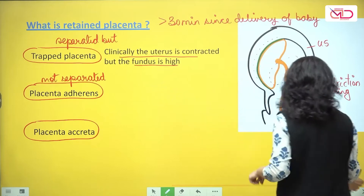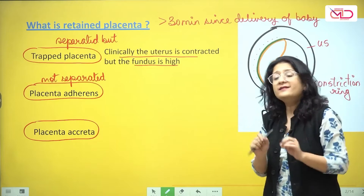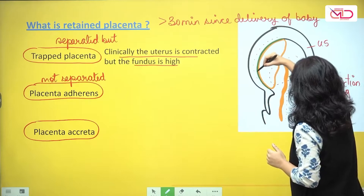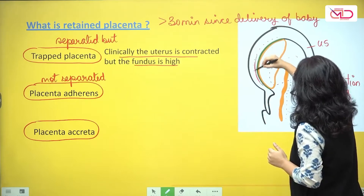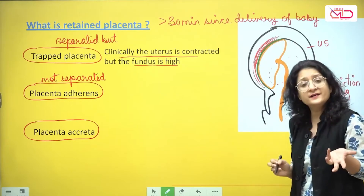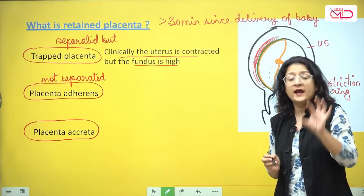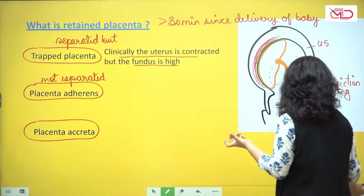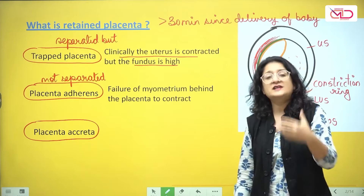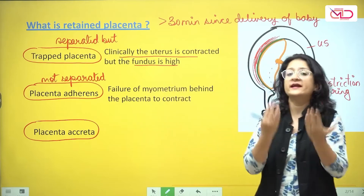If it is placenta adherence — the placenta has not separated — the question arises: why did it not separate? That can happen if the myometrium behind the placental attachment fails to contract, because it is uterine contractions that aid in placental separation. So failure of the myometrium behind the placental attachment to adequately contract will result in failure of the placenta to separate, and therefore retained placenta.